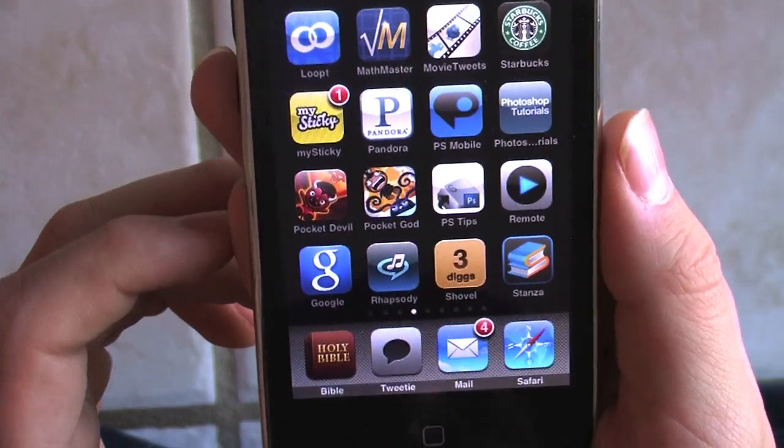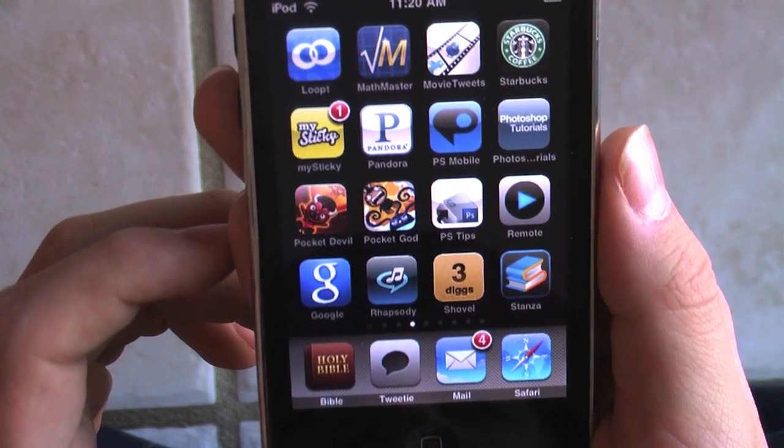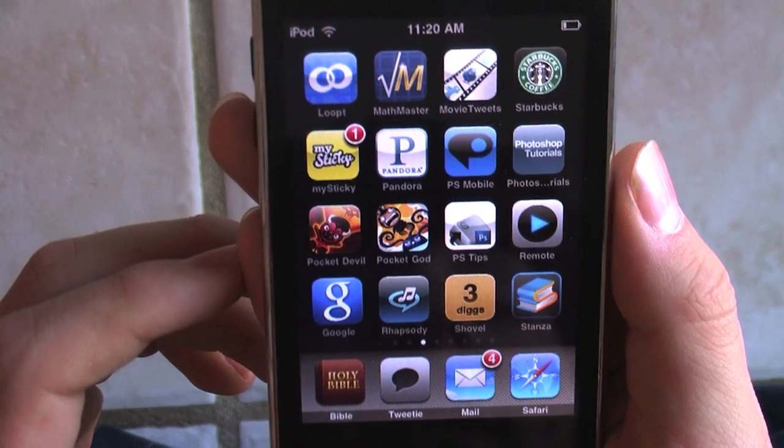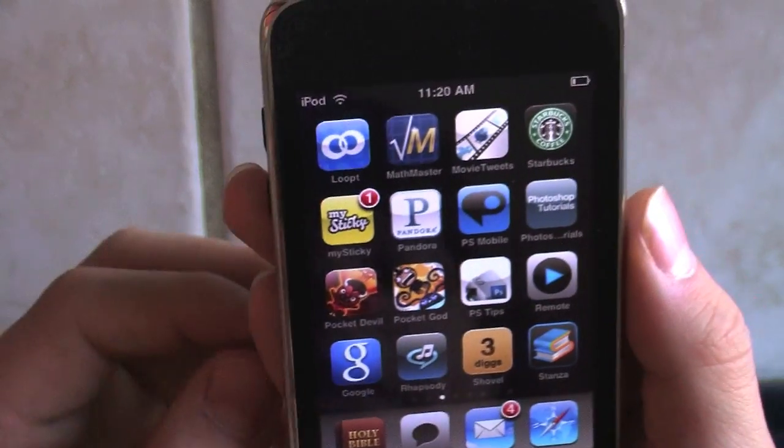Today I'm going to be reviewing a kind of school-based app that's going to help you in math. And I think it's only 99 cents, but I could be wrong. There should be a little annotation saying the price.